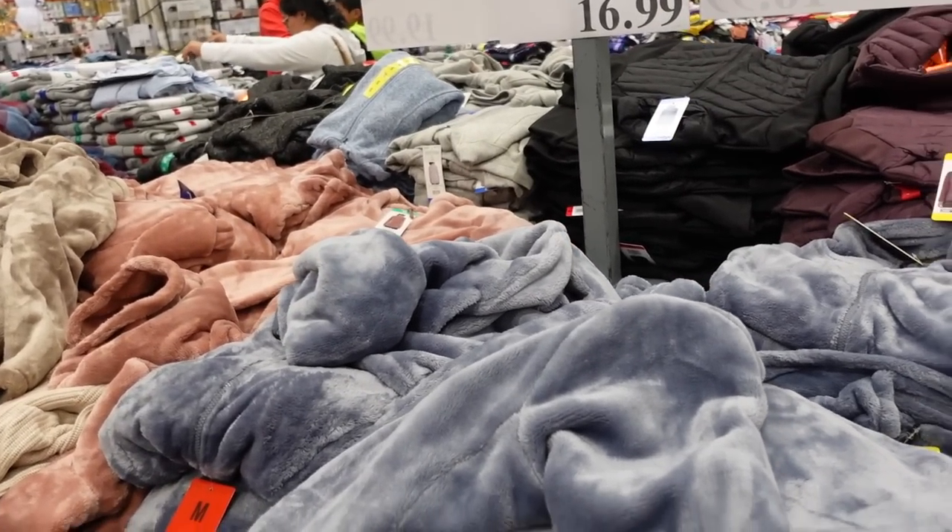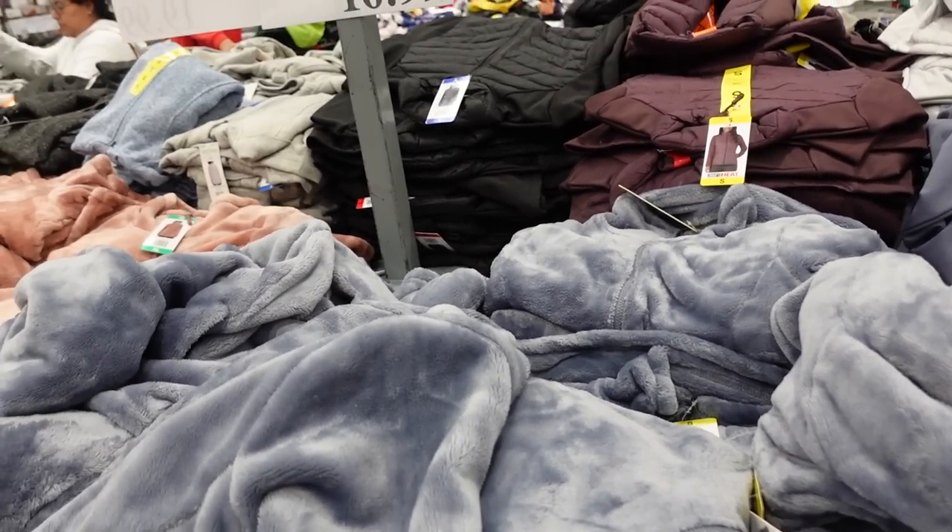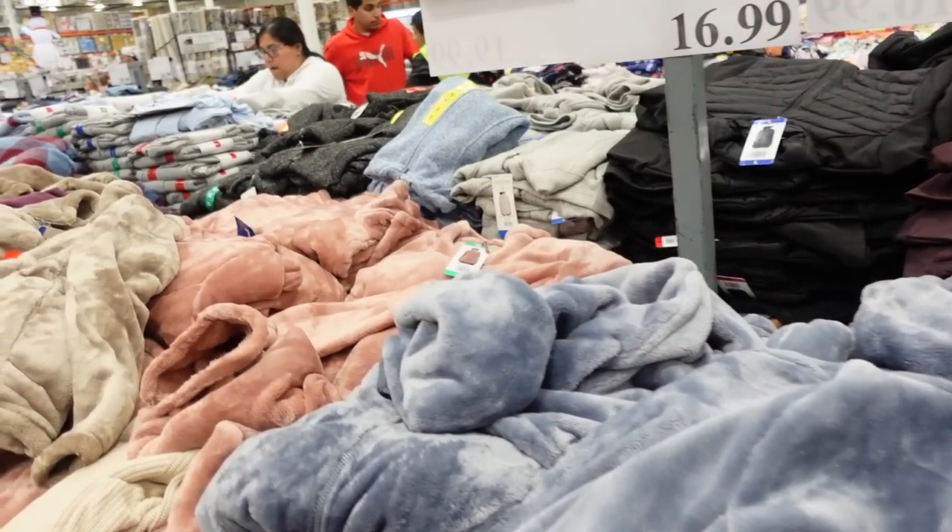Welcome back to my channel. Today we're in Costco just seeing what's new. If you like these videos, make sure you give it a thumbs up, subscribe if you're new, and let's go shopping.